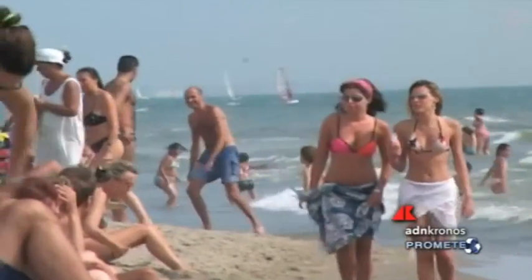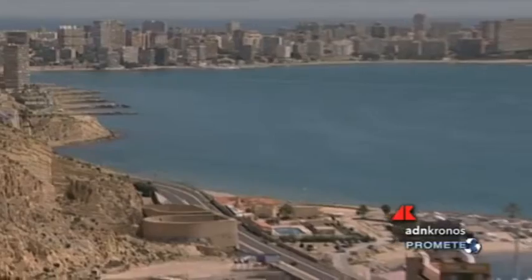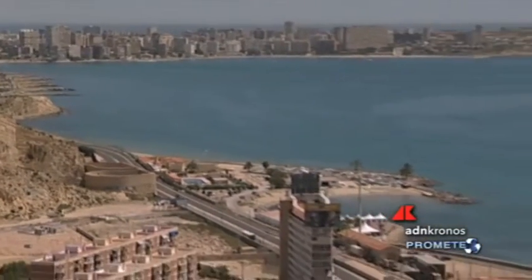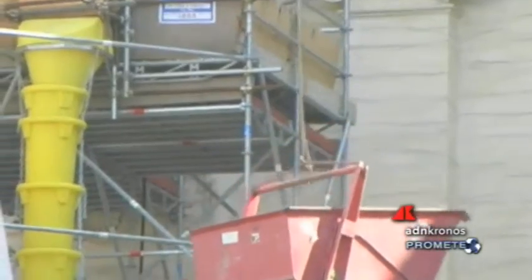Su 3.902 km di coste da Ventimiglia a Trieste, oltre 2.194 km — ossia il 56,2% dei paesaggi costieri — sono stati trasformati dall'urbanizzazione. È il quadro che emerge da uno studio di Legambiente che ha preso in esame 13 regioni.